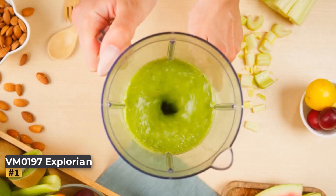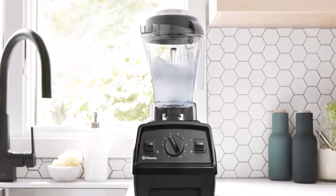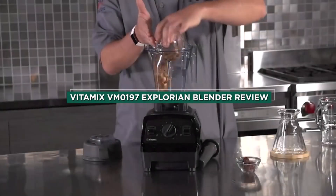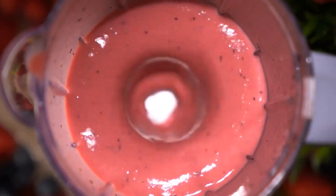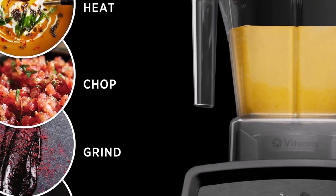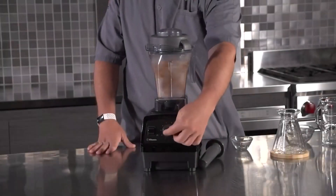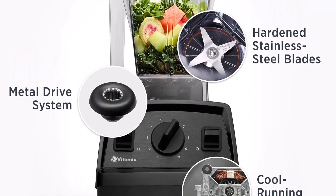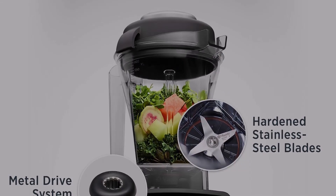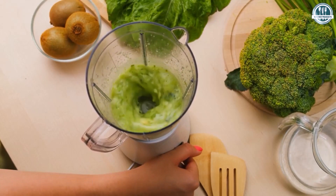Number one: Vitamix VM0197 Explorian Blender. This blender offers impressive features at a lower price point compared to other models from the brand. While it may not excel in creating nut butter, it handles tough ingredients like ice, kale, and grains with ease, making it an excellent choice for beginners. Its compact design is a plus for storage. Despite being entry-level, it comes with 10 speeds for versatility. It outperformed the Vitamix One, a similarly priced model, and delivers excellent value.